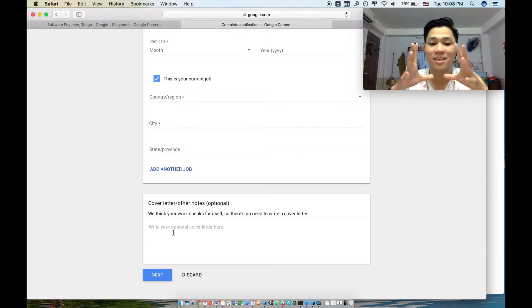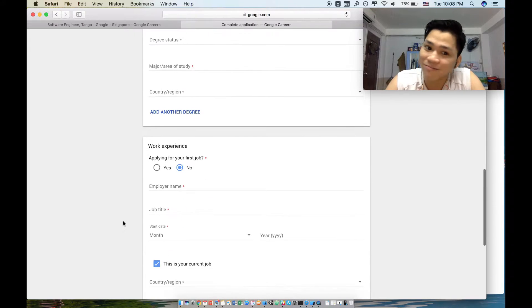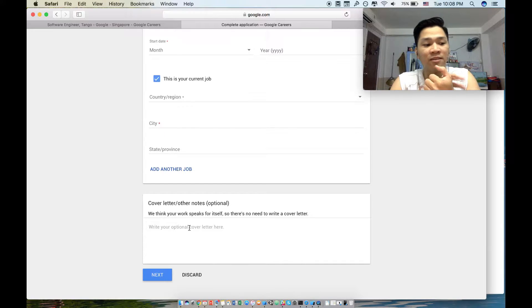One important thing I suggest is writing an impressive cover letter. I spent hours on mine and I think it was worth it — you invest your time in the application so it pays off. In the cover letter, tell them who you are, why you chose Google, and why you're the best fit.